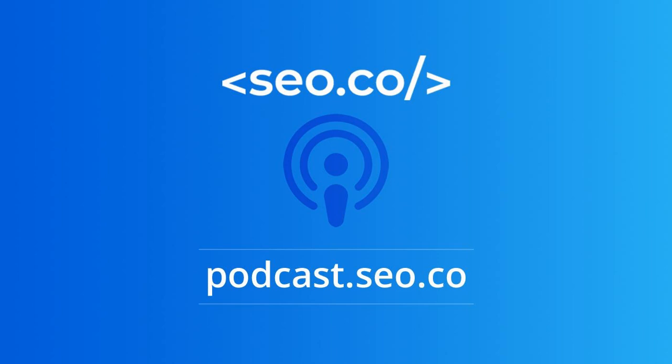Welcome to the SEO.co Search Engine Optimization Podcast. Digital marketing essentials and next-level tactics. From off-site and on-site optimization to persuasive selling and everything in between, you'll learn actionable tips on what it takes to outright and outrank your competition.